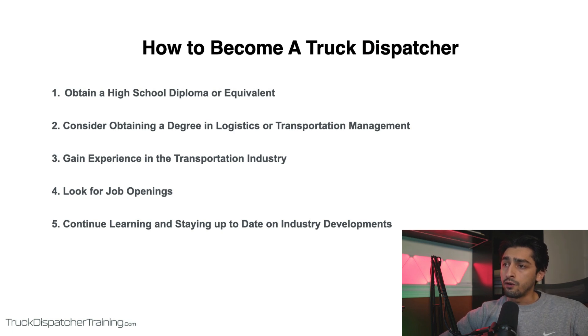Number four is you want to look for job openings and apply for positions. Once you have the necessary education, experience, and skills, you can start looking for a truck dispatching job and apply for positions that match your qualifications and interests. You can search for jobs online through job search websites or job boards, or by contacting truck companies directly. If you want to become an independent truck dispatcher and work for yourself by dispatching truckers for a fee, you could open up your own company, begin prospecting for leads, and do that instead of working for a trucking company as a dispatcher. That's just another option.